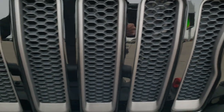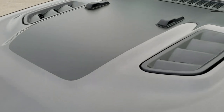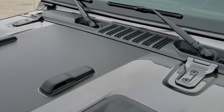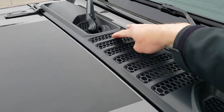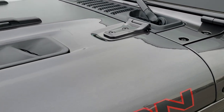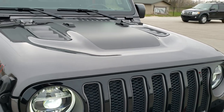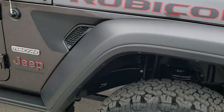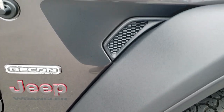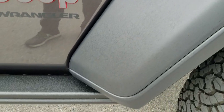You get the seven-slotted grille with the granite crystal inserts, the gloss black grille, and the matte black anti-glare hood decal. You've got seven slots up here as well. It has the sport hood. This one has the plastic fenders, but you can get the painted fenders as well. You get the matte black inserts on there, and the rock slider rails come with that Recon package.